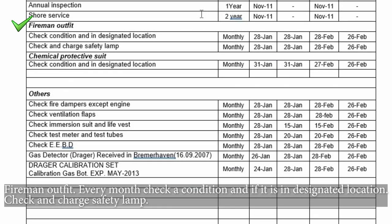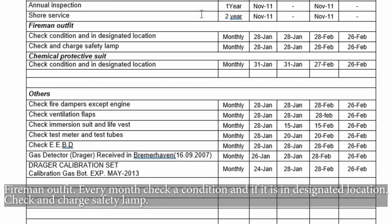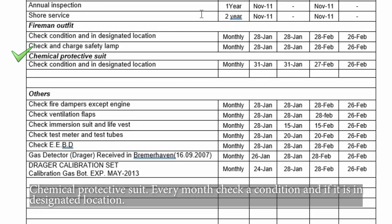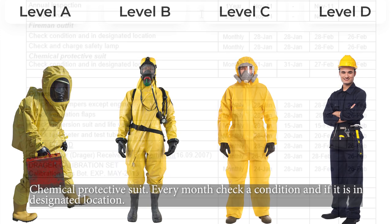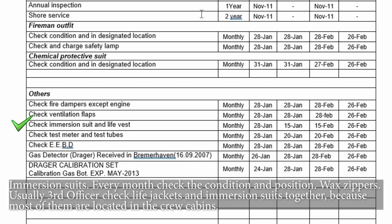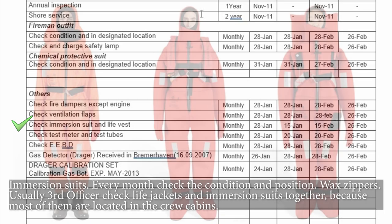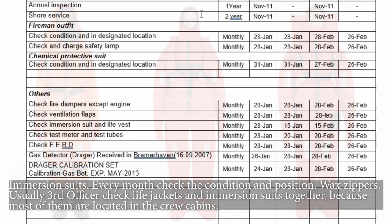Fireman outfit — every month check the condition and if it is in the designated location. Check and charge the safety lamp. Chemical protective suit — every month check condition and designated location. Immersion suits — every month check the condition and position, and wax the zippers. Usually the third officer checks life jackets and immersion suits together because most of them are located in the crew cabins.